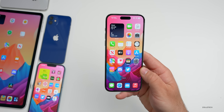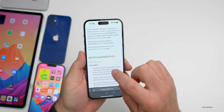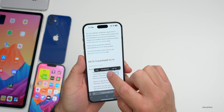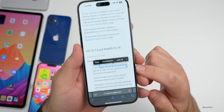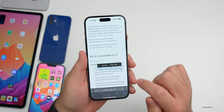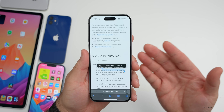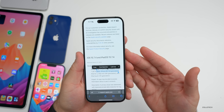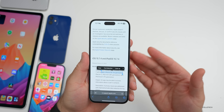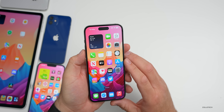One really odd bug: Select All doesn't seem to be working or even available. If you try to select text on a webpage, you'll see options for Copy, Find Selection, Look Up, Translate, and Search — but Select All is missing. It seems to be missing mainly in Safari but sometimes elsewhere too.